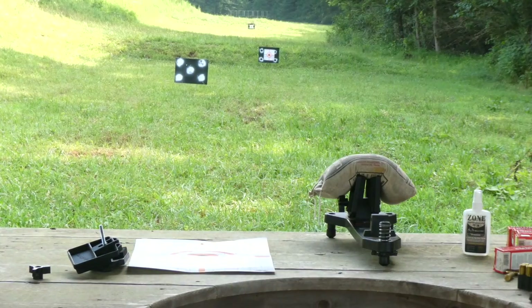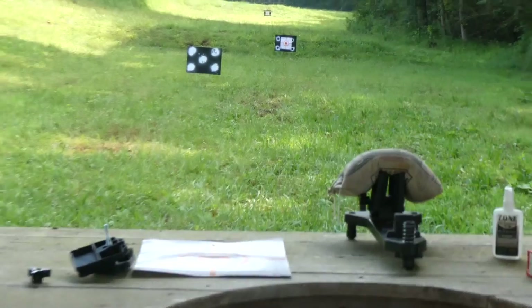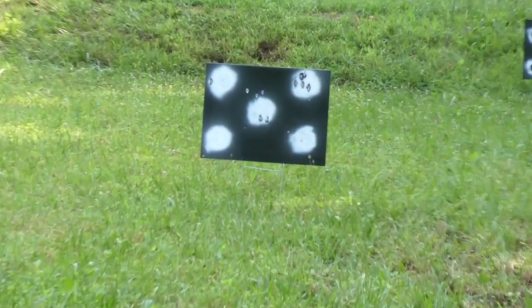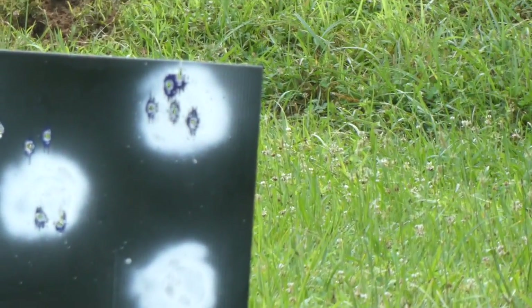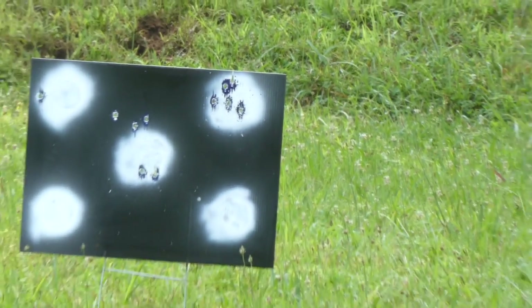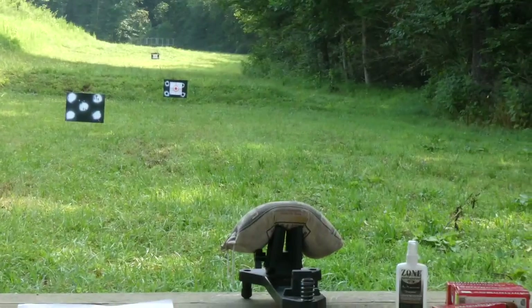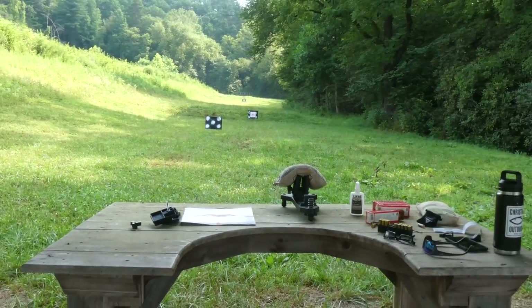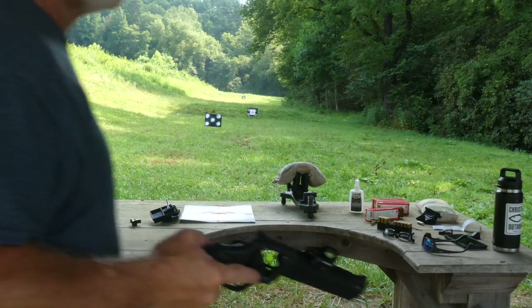Let's zoom in and let you see that — five shots on that target right there. Top right-hand corner. Look at that. That is a fun, fun gun to shoot, I'm here to tell you. Taurus Raging Hunter, .454 Casull.